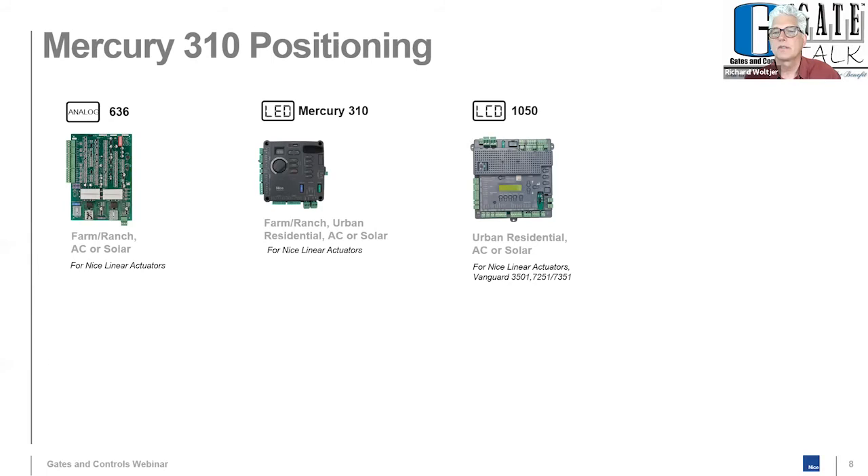Can the Mercury 310 be used to replace old boards like the 835 or 636? Yes, they are not quite plug-and-play — you can't just disconnect the motor outputs from a 636 and wire to Mercury 310 without any work. You still have to wire it correctly and learn the limits. But one of the goals was to make it as easy as possible to replace existing 636 and 936 installations. It's very, very close to plug-and-play.